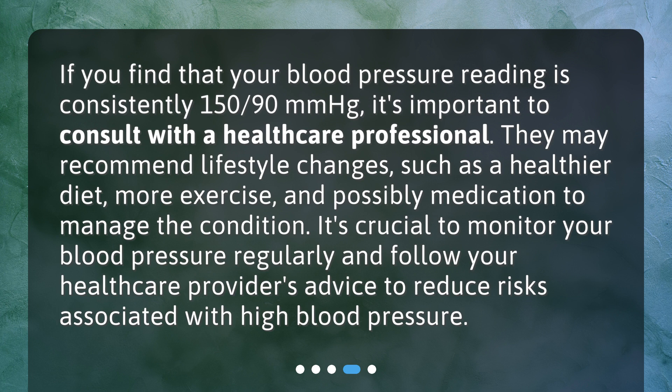It's crucial to monitor your blood pressure regularly and follow your healthcare provider's advice to reduce risks associated with high blood pressure.